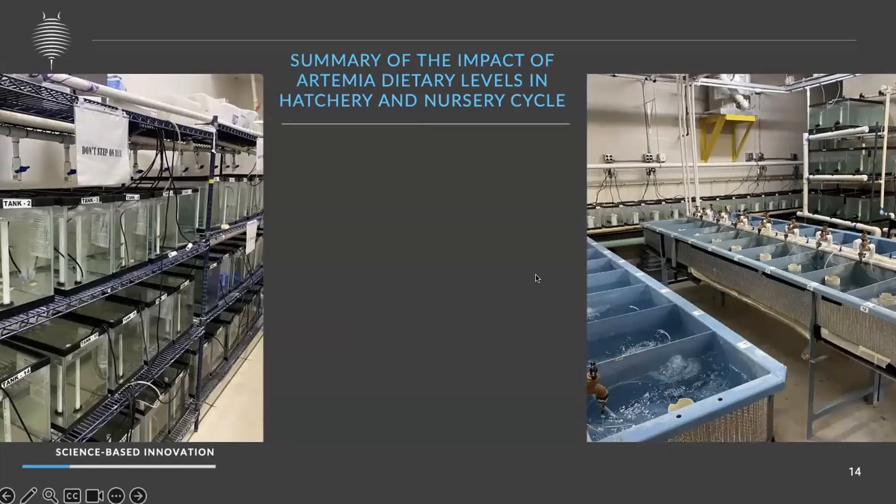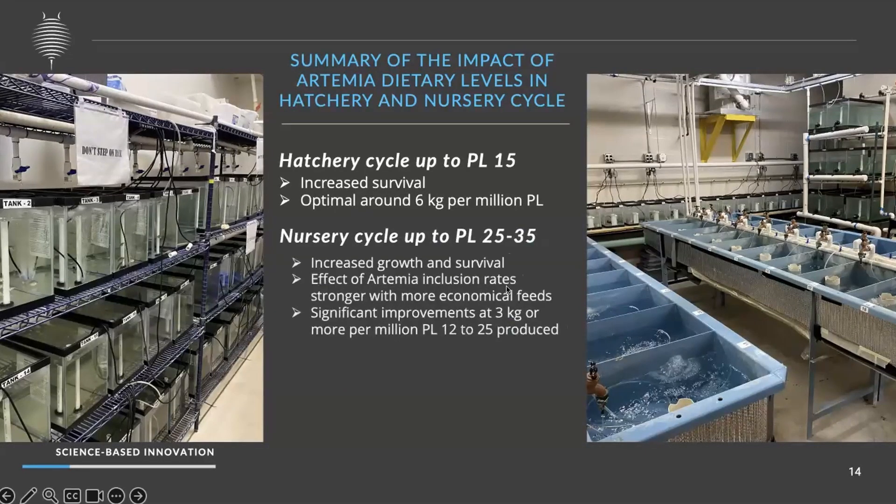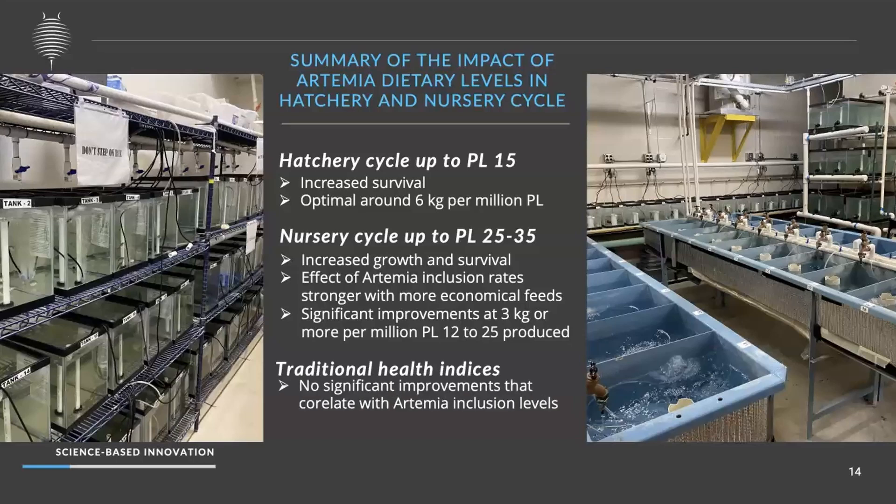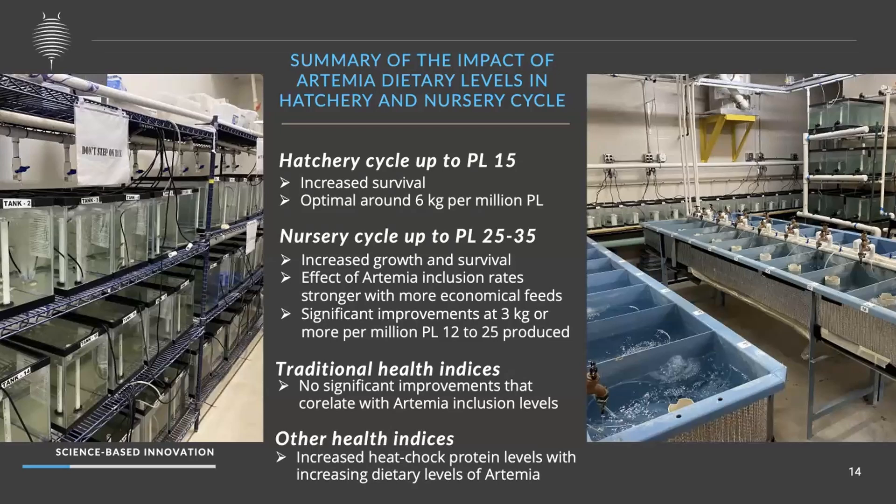In summary, when using RTME, 6 kg was prominent and showed higher survivals especially in hatchery trials. For beyond hatchery, 3 kg RTME showed high survivals across all trials. We did not see any significant effect on health indices such as size, muscle-gut ratio, necrosis, or fouling. However, we did see a significant effect on heat shock proteins that correlated with RTME inclusion rates.